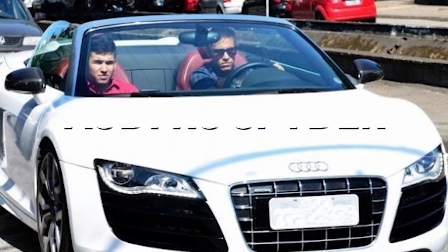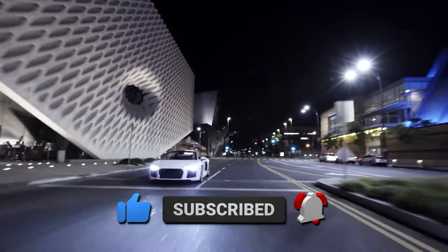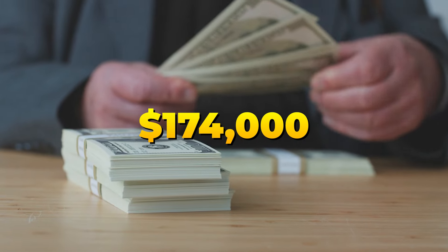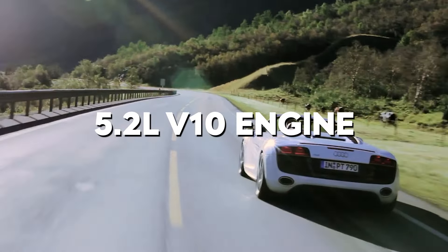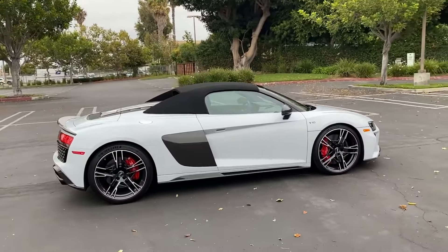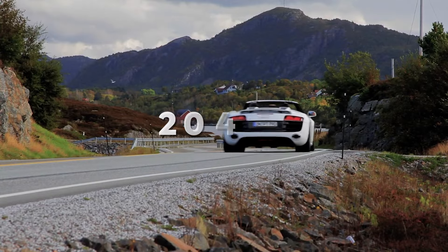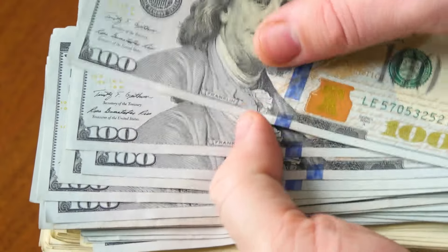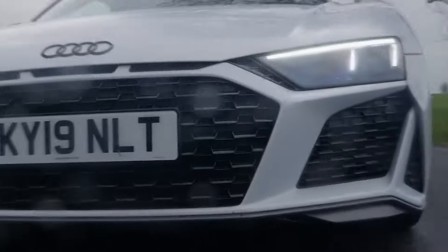Zooming into the ninth spot on our list is the Audi R8 Spider V10 Plus. If you thought Neymar's goals were a spectacle, wait till you see him hitting the streets in this bad boy, priced at $174,000. The unconventional yet powerful 5.2-liter V10 is the heart of the R8 Spider, pumping out 562 horsepower and 406 pound-foot of torque. With a 0-60 mph sprint in just 3.4 seconds and a top speed of 204 miles per hour, they say money can't buy happiness — but have you seen someone frowning while driving an Audi R8 Spider?